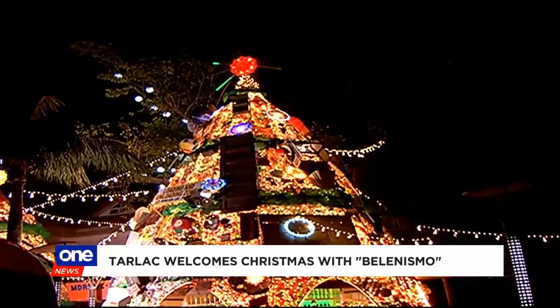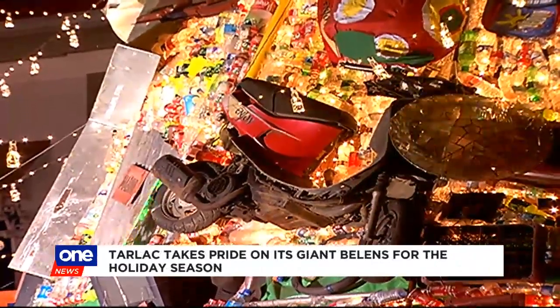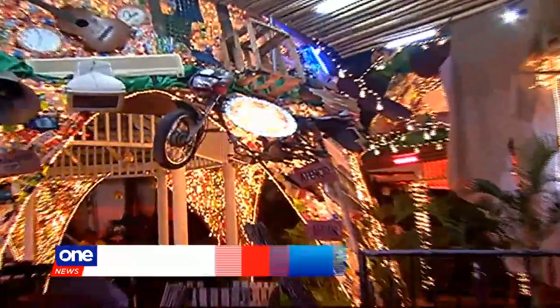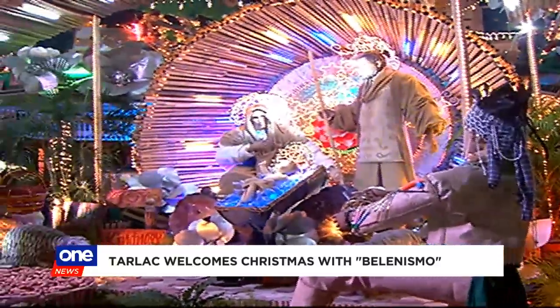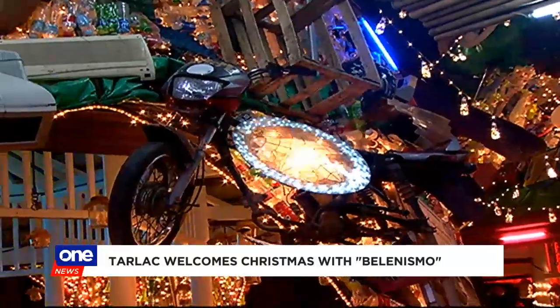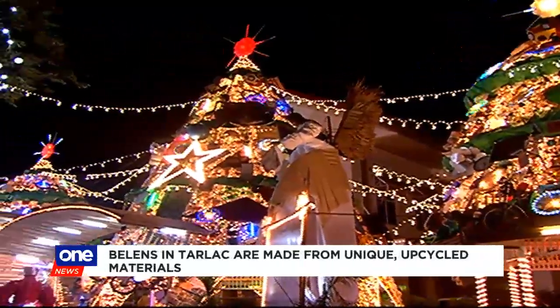But beyond these eye-popping dioramas, what's more interesting are the materials used by the creative Tarlacenios. From upcycled to recycled, even to the most junked-up motorcycle — these are only a few of the materials you will be seeing at this giant Belen here in Moncada, Tarlac. An old door, computer monitors, basketball rings — it's true what they say that other people's trash are someone else's treasure.